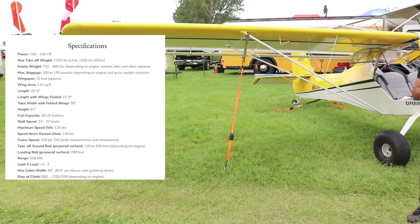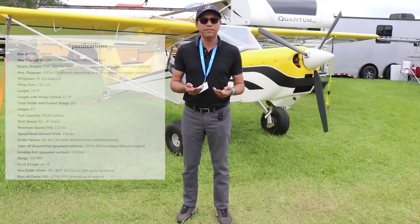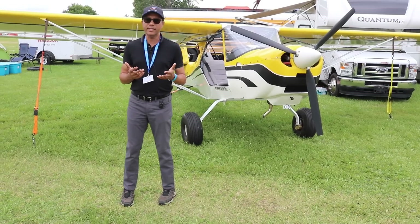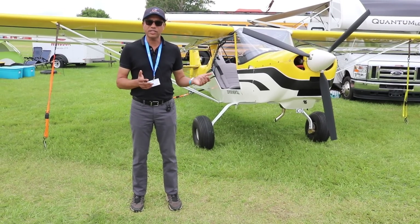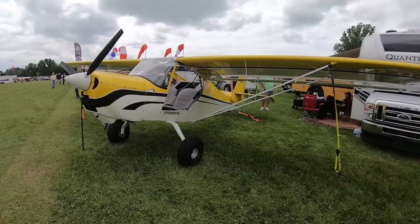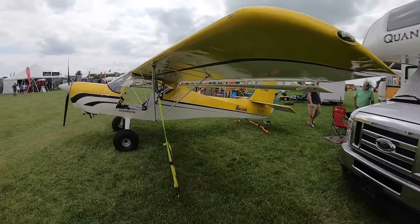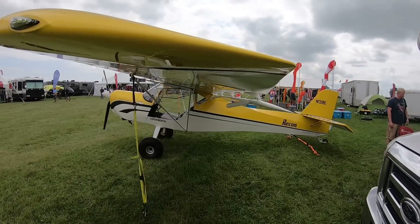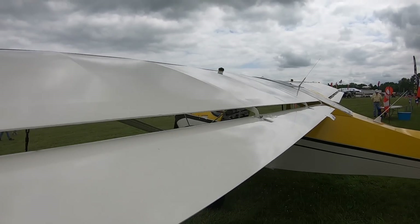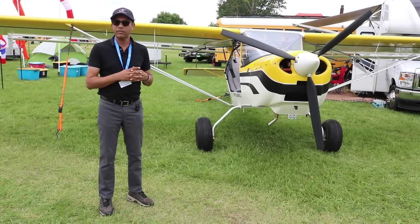In Europe the aircraft is called the Apollo Fox, made by their Hungarian partners. They did engineering work to make it ASTM-compliant. When deciding to bring it back, the designer wanted to remove sizing and baggage constraints and allow bigger engines like a 916 or a Continental. The cabin is bigger, the baggage compartment is bigger, the fuselage is longer, the tail was completely redesigned, and the wingspan is slightly larger. The kit is still manufactured by the Hungarian partners and ships as a quick-build kit.